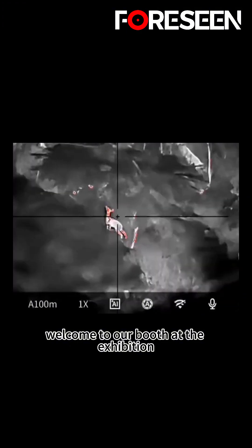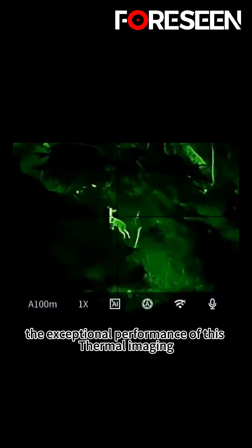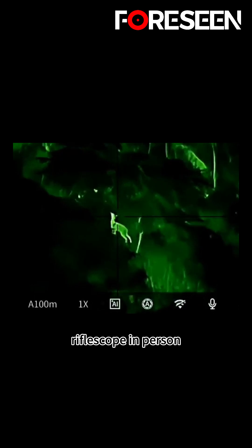Welcome to our booth at the exhibition, and experience the exceptional performance of this thermal imaging riflescope in person.